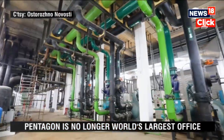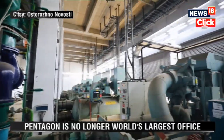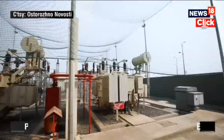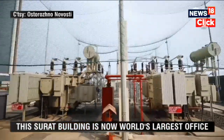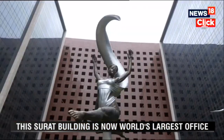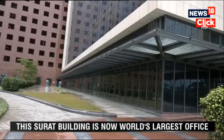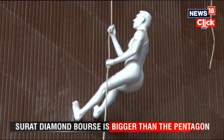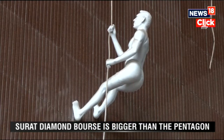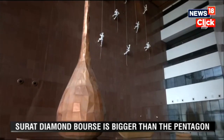The state-of-the-art building consumes 50% less energy than the maximum permitted, earning a platinum rating from the Indian Green Building Council. It incorporates a radiant cooling system that circulates chilled water beneath its floors to reduce indoor temperatures. Half of the building is cooled using natural ventilation, and solar energy powers the common areas.